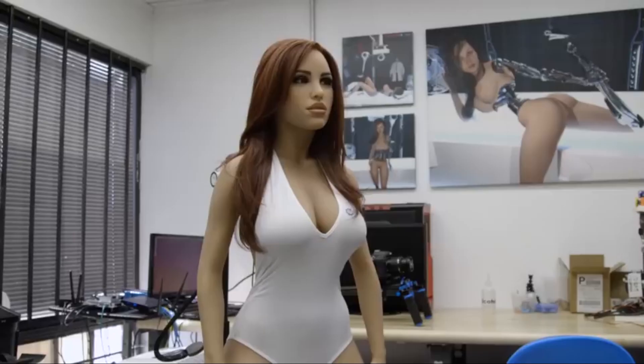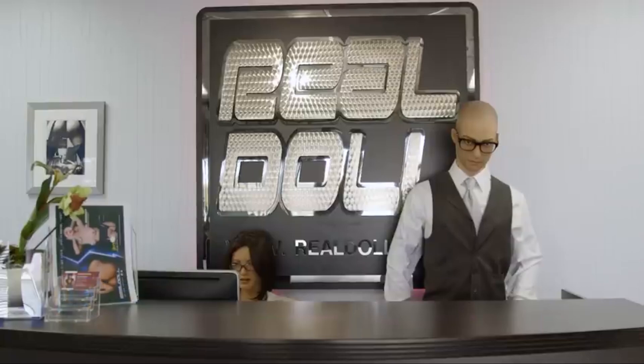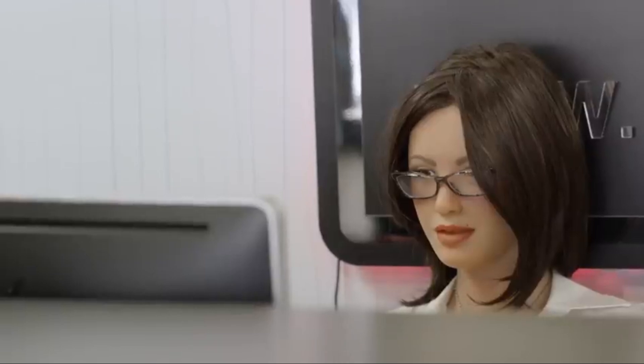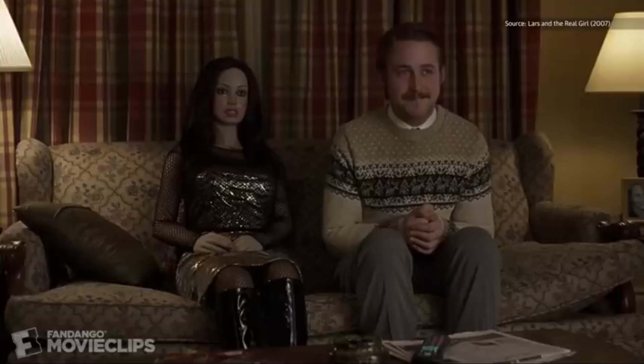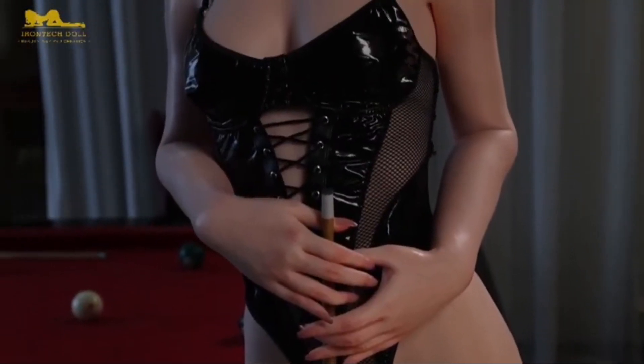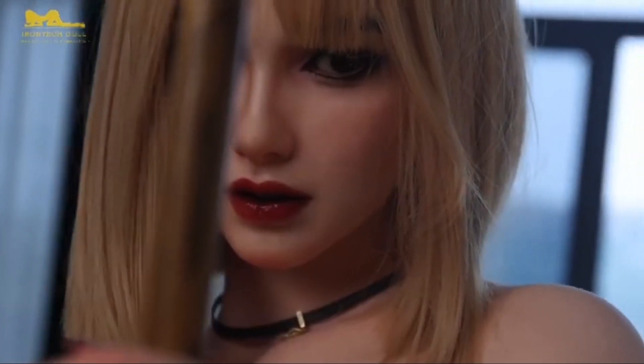Iron Tech Doll also offers extensive customization options, letting buyers choose eye color, hairstyle, skin tone, and other features to suit their preferences. This level of detail and personalization sets the Real Lady series apart, making each doll unique and tailored to the owner's desires. Iron Tech Doll is pushing the boundaries of what robotic dolls can be, making them as close to real women as possible.